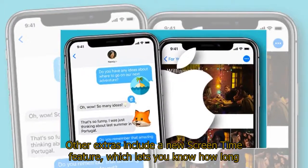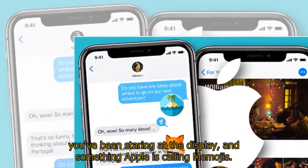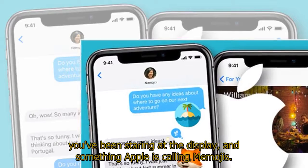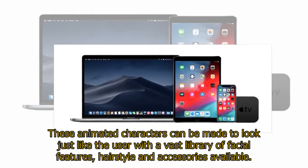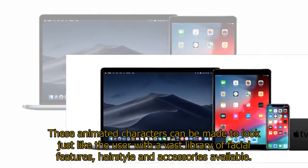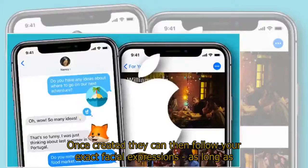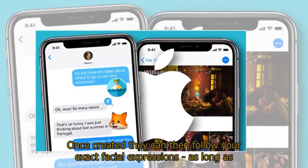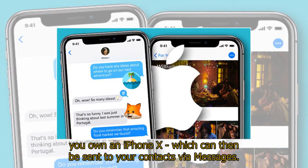Other extras include a new Screen Time feature, which lets you know how long you've been staring at the display, and something Apple is calling Memoji. These animated characters can be made to look just like the user, with a vast library of facial features, hairstyles, and accessories available. Once created, they can follow your exact facial expressions, as long as you own an iPhone X, and can then be sent to your contacts via Messages.